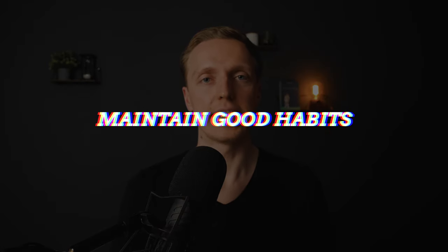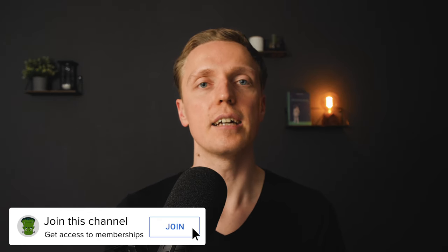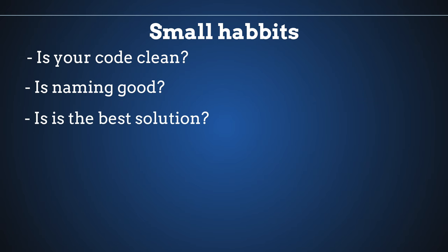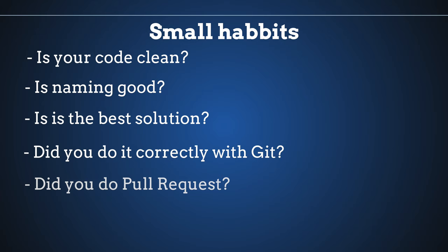The next skill is maintaining good habits, and you can start improving here at any level. I'm talking about small but really useful habits when writing code: Is your code really clean? Is the naming of all your variables correct? Did you implement the best possible solution for your current scenario? And since we work with Git every day — did you implement the feature in a feature branch or your main branch? Did you create pull requests so somebody can check it? All these questions you must ask yourself every single day, and after some time you will get more habits that help you implement code fast and efficiently.